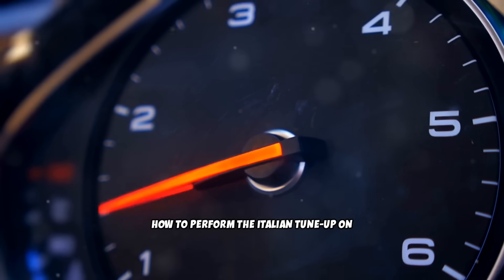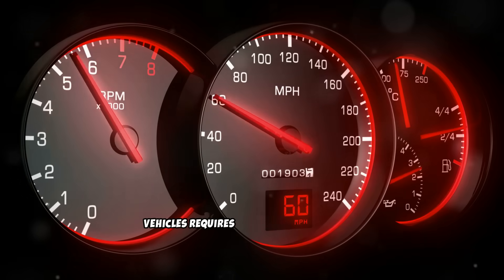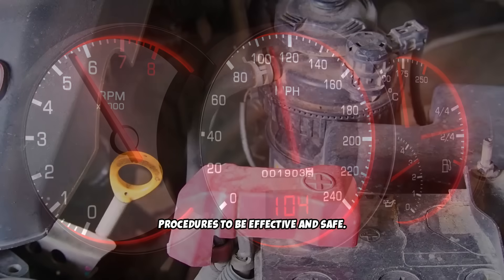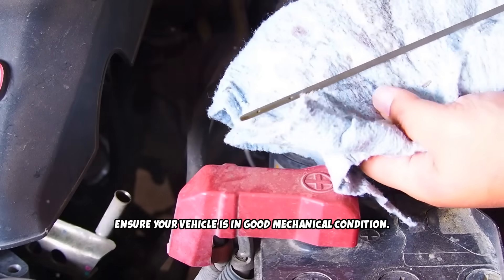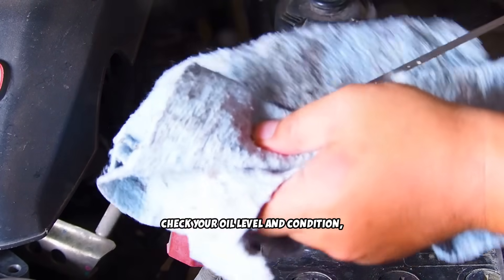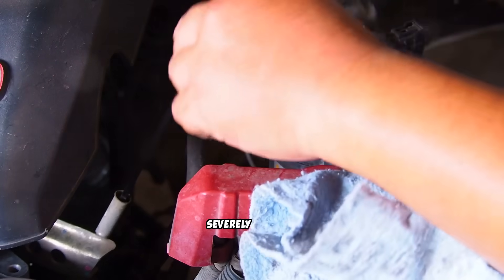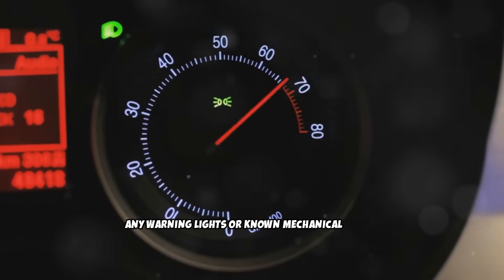The proper Italian tune-up for diesel vehicles requires specific conditions and procedures to be effective and safe. First, ensure your vehicle is in good mechanical condition: check your oil level and condition, verify that coolant levels are adequate, and make sure your air filter isn't severely clogged. Don't attempt this procedure if you have any warning lights or known mechanical issues.